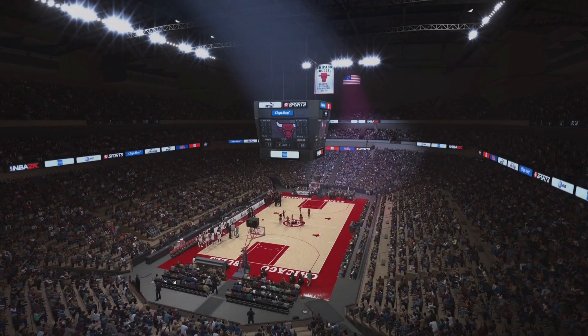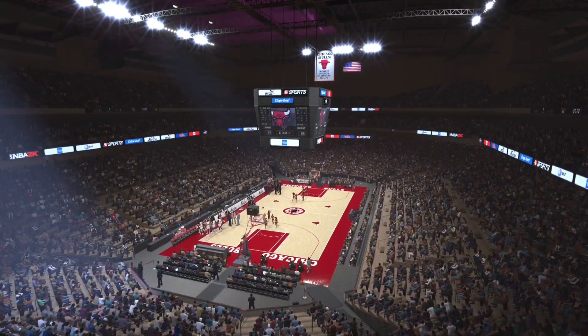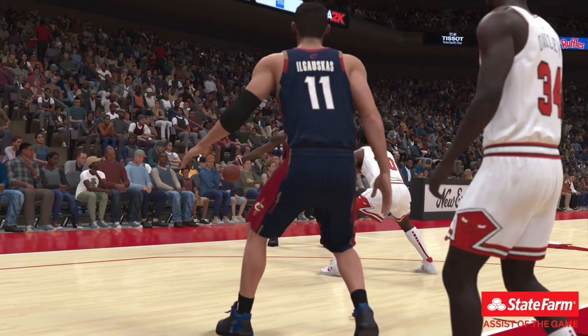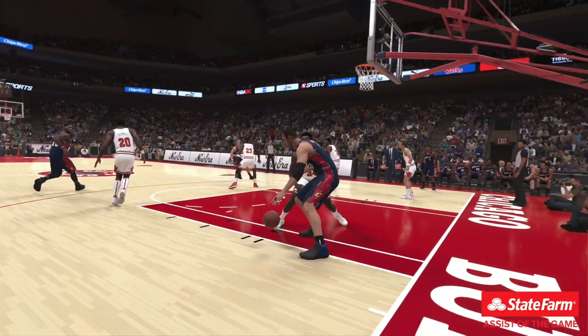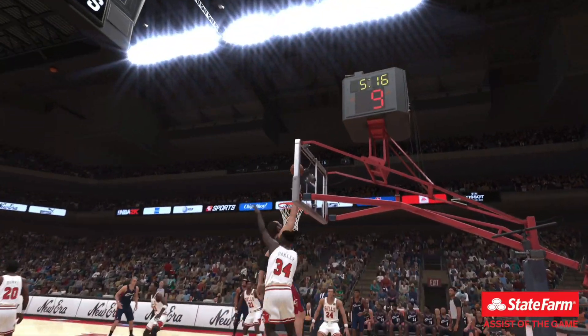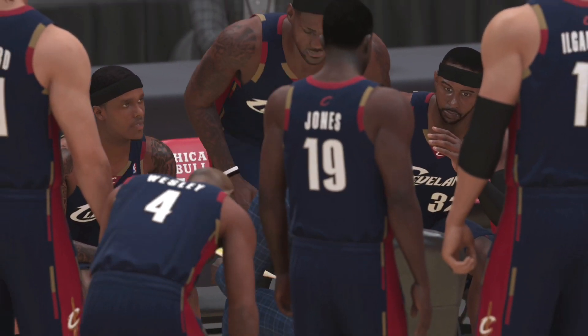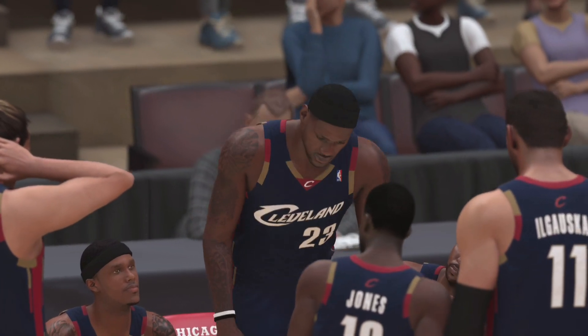A moment now as we take a look at our State Farm Assists of the Game. Just true artistry right there — great decision on where to go with the ball, and how about the perfect delivery. Execution — this is what you practice every day. These guys are professionals. Beautiful play.